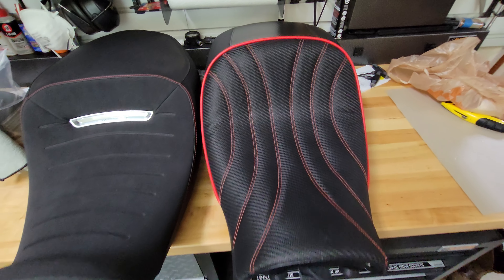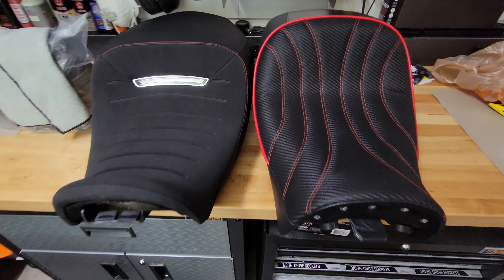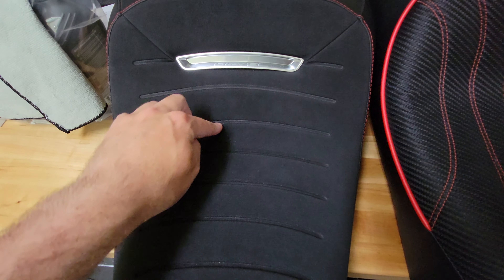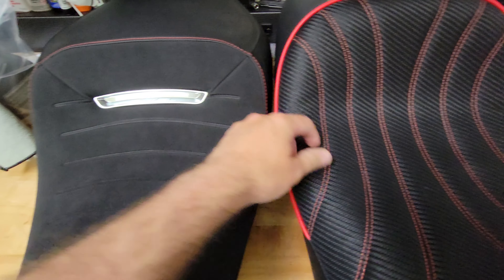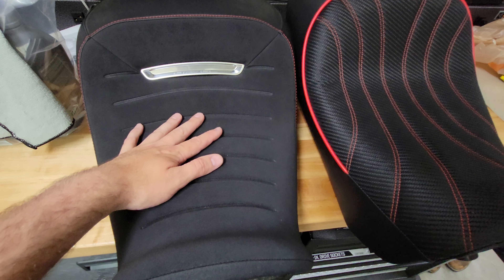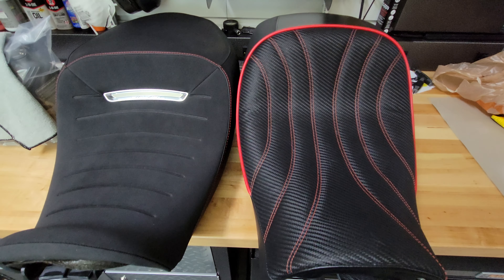The Corbin seat looks real flush and clean on the bike. One key thing: you push on the factory seat and it bottoms out to the plastic underneath pretty quickly — you can actually push down to the plastic. But on the Corbin, you have to push insanely hard through the foam to reach the plastic. So the factory foam is a lighter weight foam, and it's just going to get compressed to a point where your ass hurts pretty quickly.